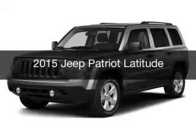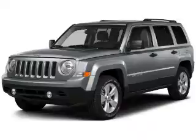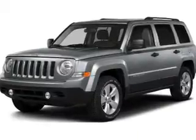This is a new 2015 Jeep Patriot. It's powered by a four-wheel drive engine and an automatic transmission.